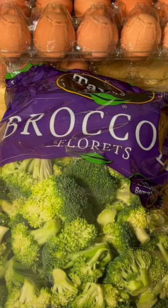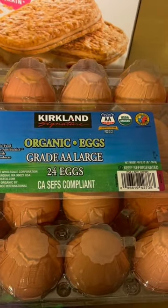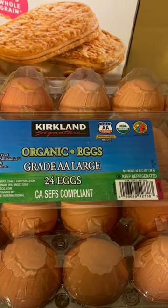Broccoli — I'm going to steam this and take it on my work trip this week. Mushrooms. Four dozen eggs. I'm going to boil some of them and take them on a work trip.